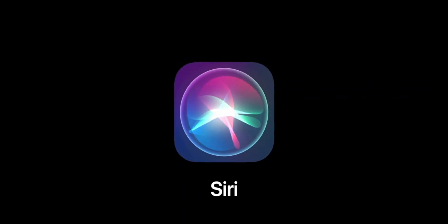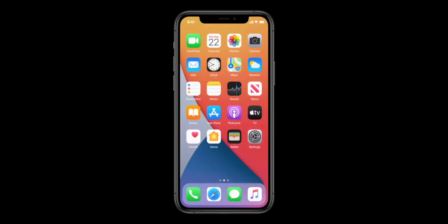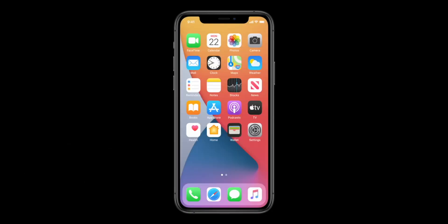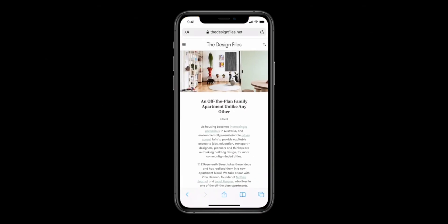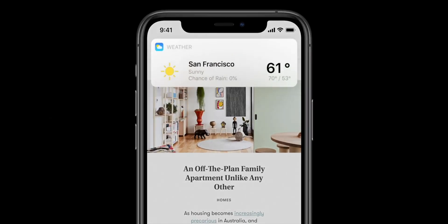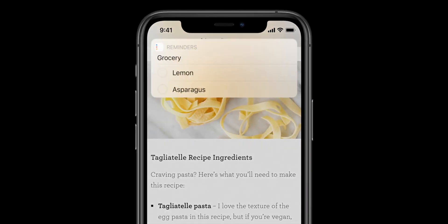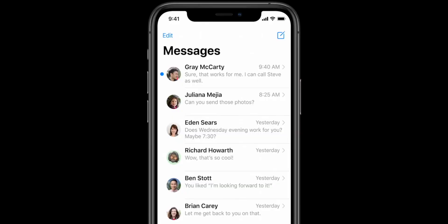Siri has a new UI. Earlier Siri used to take the whole screen when you talked to her or asked a question. Now Siri is more like a small little icon at the bottom, so it doesn't take your whole screen. I think it looks better than Google Assistant — just by looks; I'm not saying Siri is better than Google Assistant, I'm just saying it looks better. And there are a lot more features added to Siri, so like every year, she's more smart now. So let's hope.